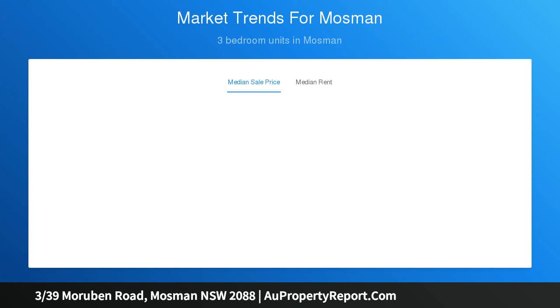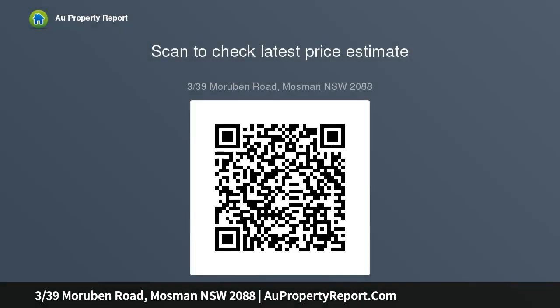Positioned inside a serene boutique complex, the property offers a premier lifestyle — minutes from Mosman village, city buses and the water's edge of Balmoral.